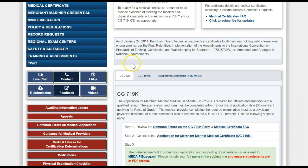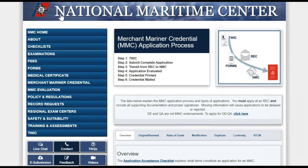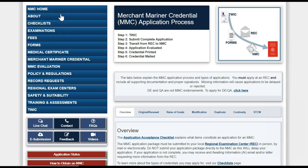Now we will go to the Merchant Mariner Credential section. This provides a helpful overview of the credentialing process. I recommend spending more time on this page to get an understanding of the route that your application will take through the NMC as it is evaluated.